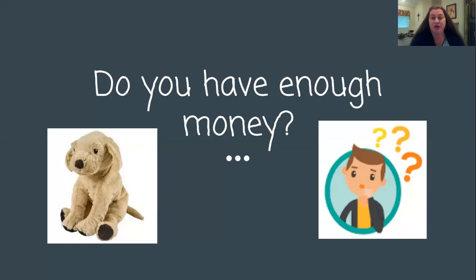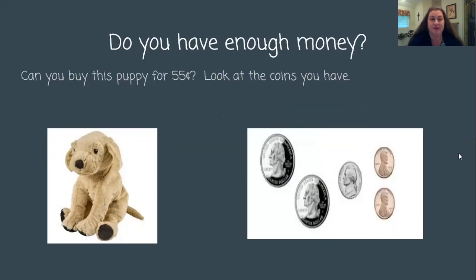It's titled: Do you have enough money? So you've got to think, do I have enough money? The first one — do you have enough money? Can you buy this puppy for 55 cents? Look at the coins you have. Now, two things — could you really buy this puppy for 55 cents? No.